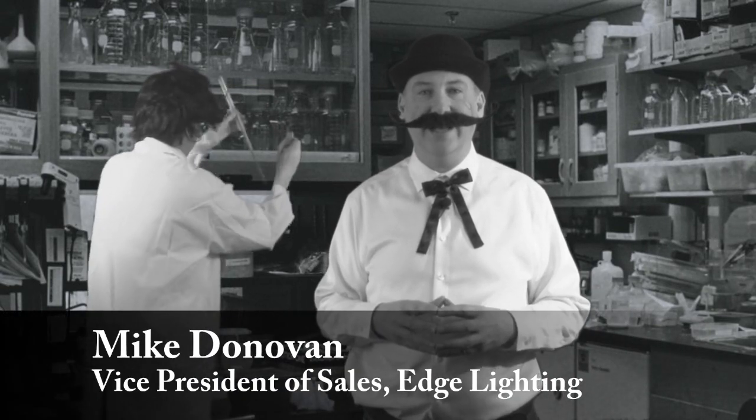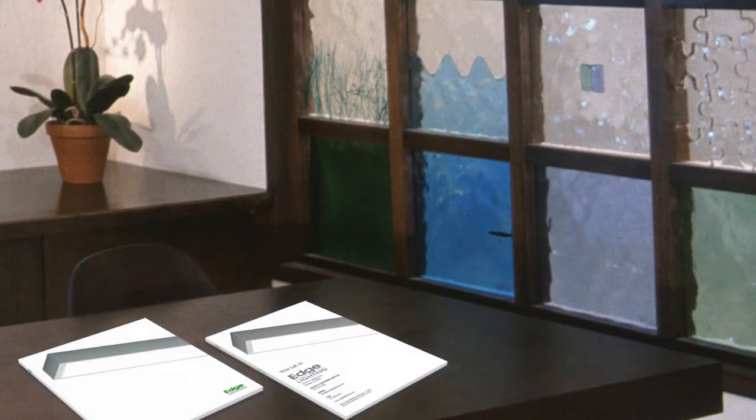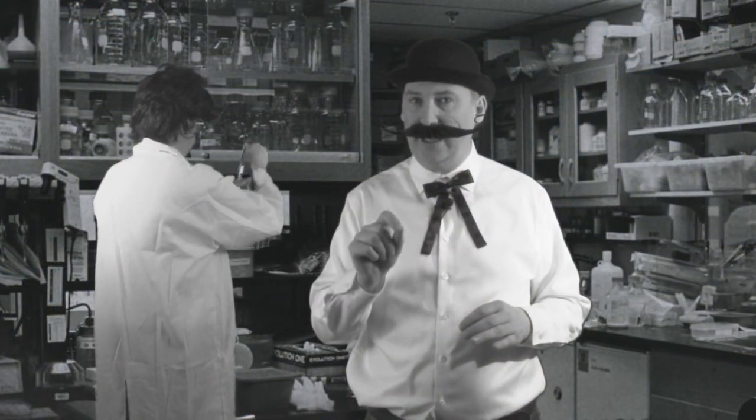Hey everyone, I'm Mike Donovan with Edge Lighting and this is Mike's Monthly Minute. This month we're going to talk about the brand new LED catalog by Edge Lighting. It talks a little bit about some of our soft strip and a lot of our brand new channels. I do want to talk about one specific today.